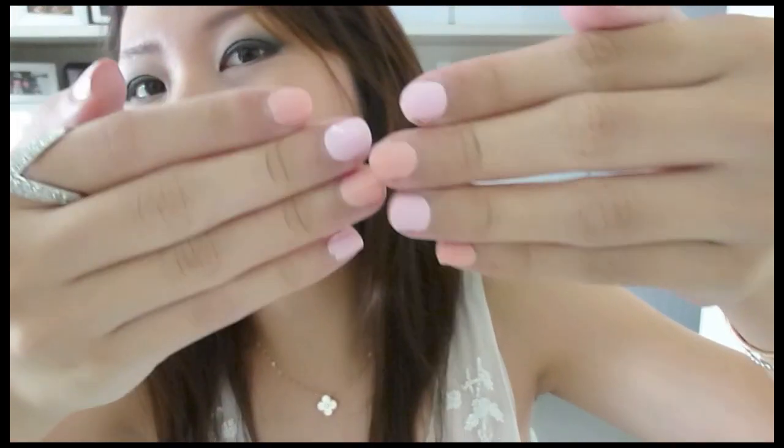On my lips I have on Maybelline's 'Pink Please.' It's kind of faded off because I just had my breakfast. On my cheeks I have on Illamasqua's 'Tremble,' and it's a very pretty pink blush.